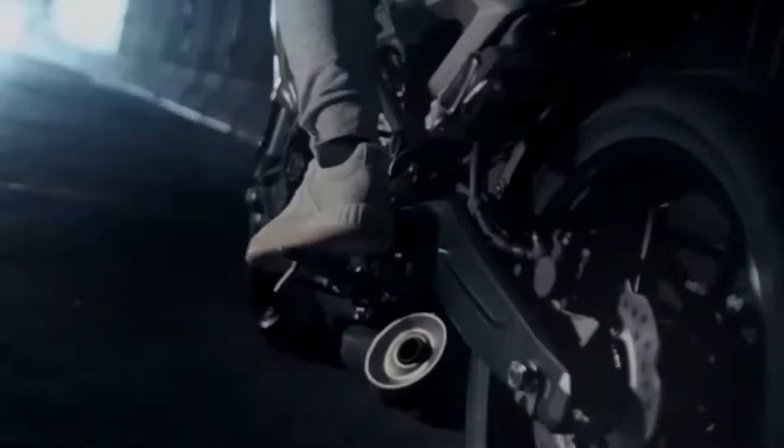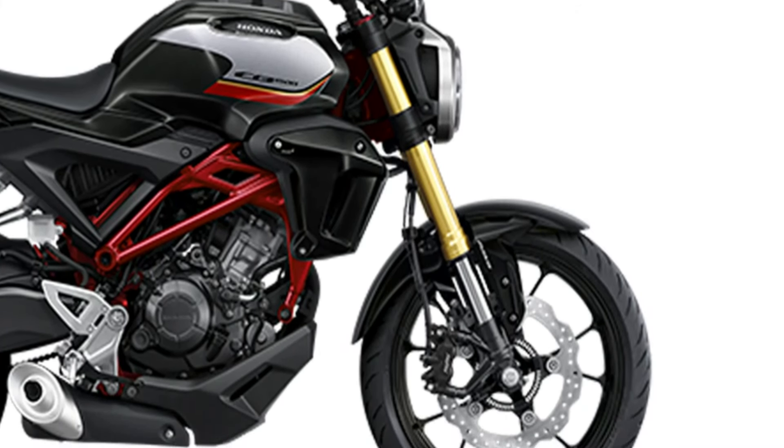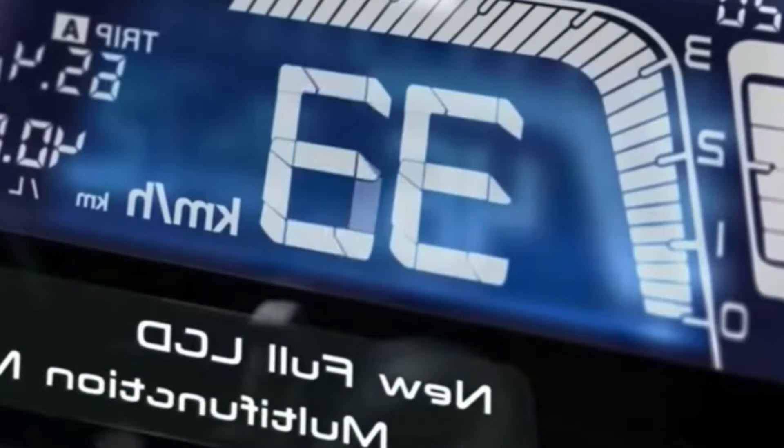And there you have it, the 2024 Honda CB150R, a perfect fusion of style and performance. Don't forget to hit subscribe for more thrilling updates, and until next time, ride safe, ride proud, and let the road be your playground.